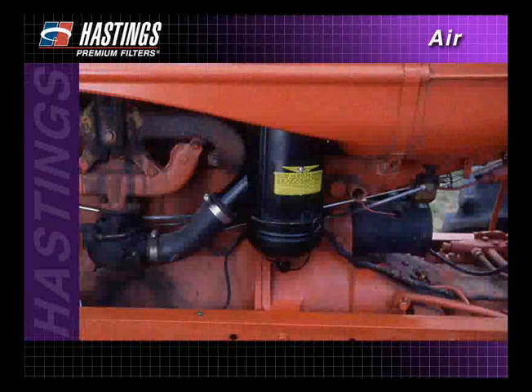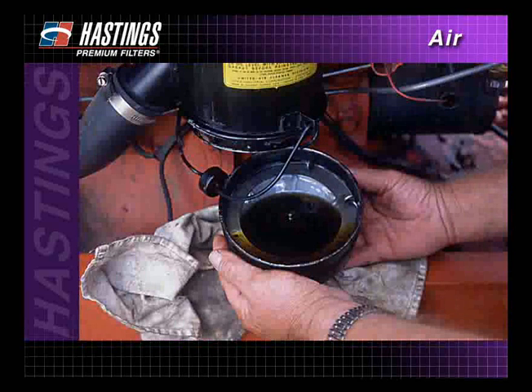Later, an oil bath air filter was developed. This filter was much like its predecessor, except that it had an oil pan in the bottom that trapped the larger, heavier contaminants. A steel wool portion above the oil pan would then catch the smaller particulates. This filter could also be washed and reused.